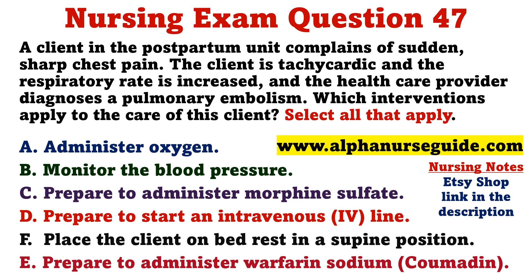A client in the postpartum unit complains of sudden, sharp chest pain. The client is tachycardic, and the respiratory rate is increased, and the healthcare provider diagnoses a pulmonary embolism. Which interventions apply to the care of this client? Select all that apply.